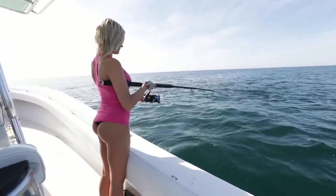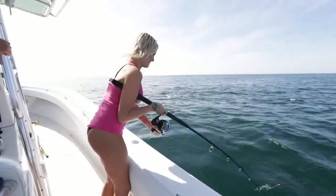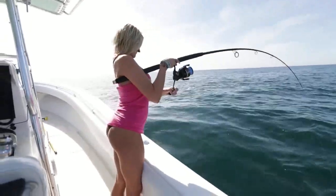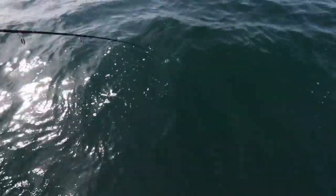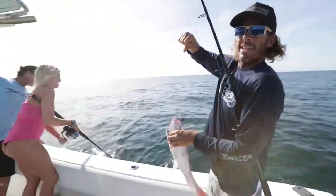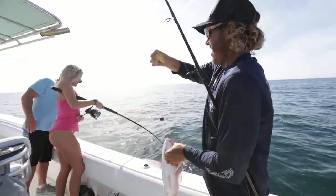Let it sit for a second. Hold, hold, hold! You got it! Yeah! There you go, you got one! There you go girl, you got one! We just came offshore a few miles, put a couple dead baits down. There you go! Second drop, second fish — for all of us. Nice little day.